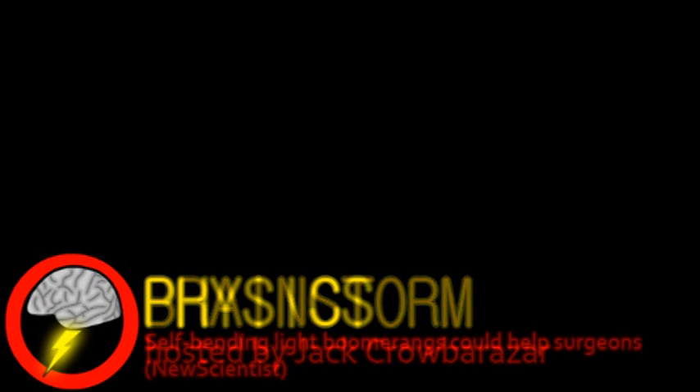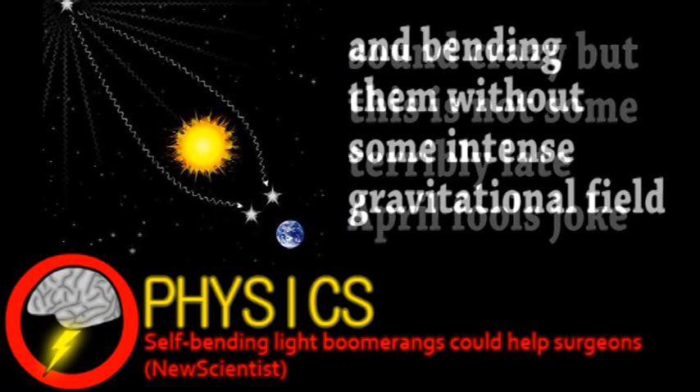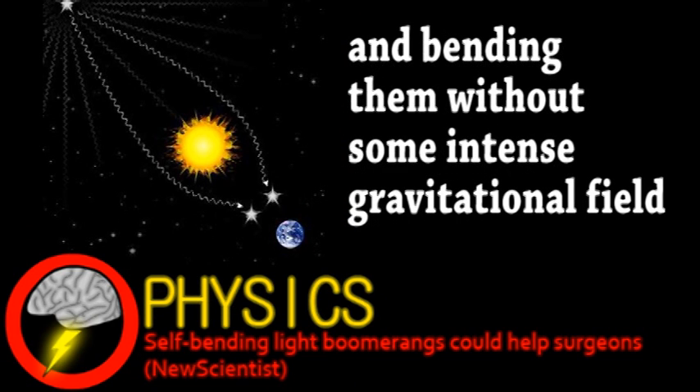We begin with a story from the world of physics. A lab in France has managed to generate self-bending light beams. This may sound impossible considering that light generally seems to travel in a straight line. However, scientists have known for several years that bending light beams is possible. A pattern can be imposed on the beam of light so that the individual rays interfere with each other, causing the bend.